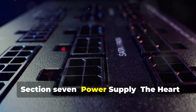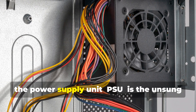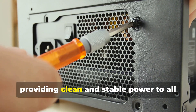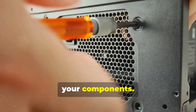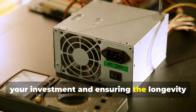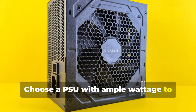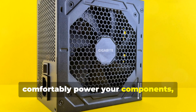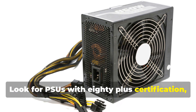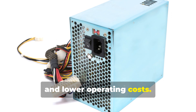Often overlooked, the power supply unit (PSU) is the unsung hero of your PC, providing clean and stable power to all your components. A reliable PSU is crucial for protecting your investment and ensuring the longevity of your system. Choose a PSU with ample wattage to comfortably power your components even under heavy load. Look for PSUs with 80 Plus certification, which indicates higher energy efficiency and lower operating costs.